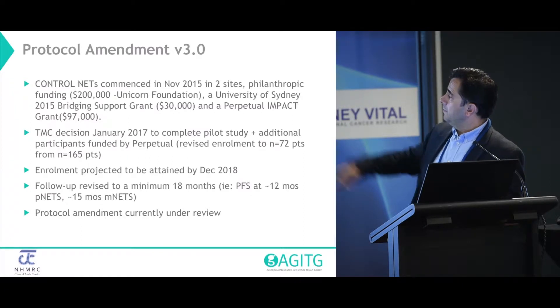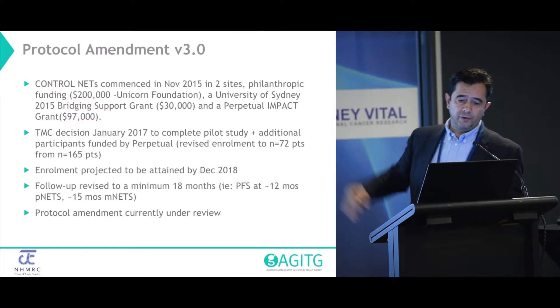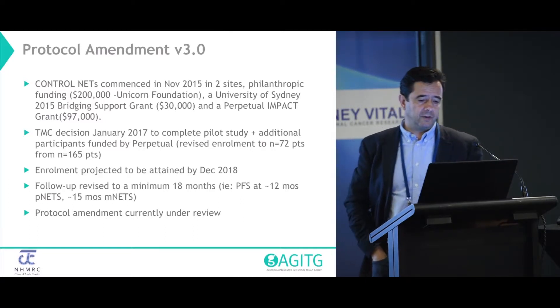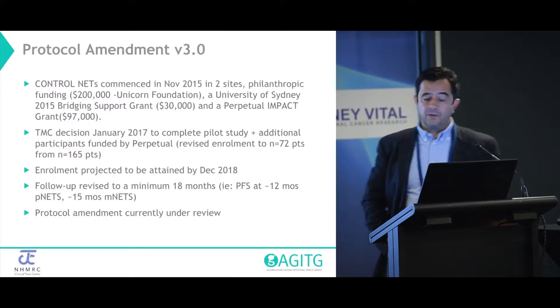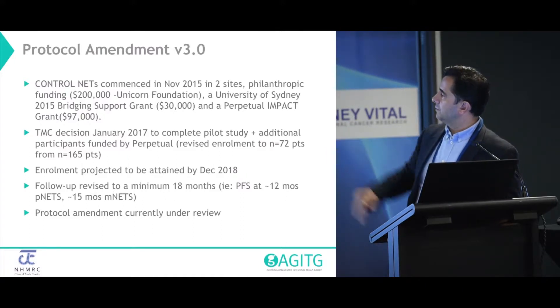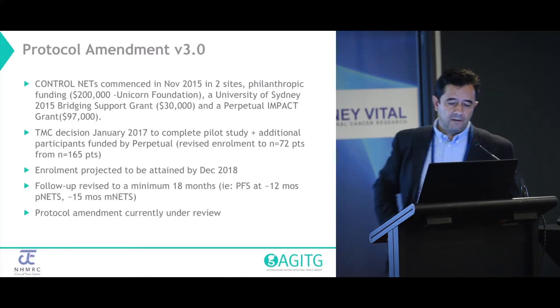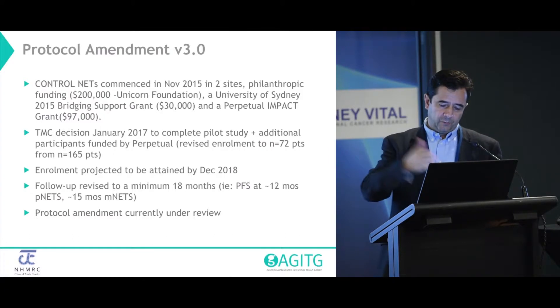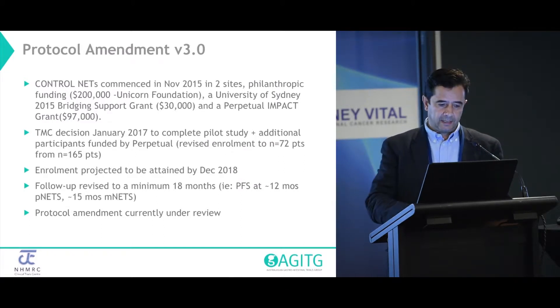Currently we're enrolling. We were expected when we started to finish by December 2018, but I think we'll finish by June this year. The follow-up period was revised — originally it was two years for the MidGut NETs. We amended that to 15 months for MidGut NETs and 12 months for PNETs, based on the observation of when we expected to meet the progression rate, based on publication of the data.